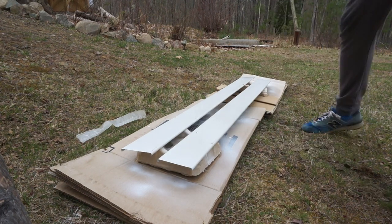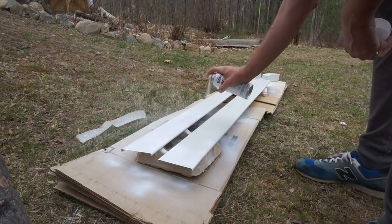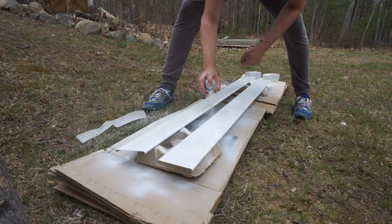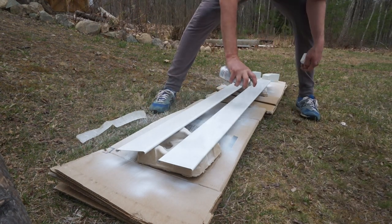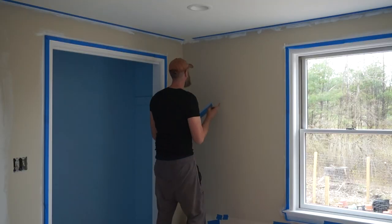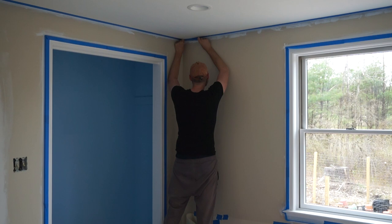Hello and welcome back to the channel. We're back with the second half of the nursery makeover, and after spending the last several weeks with very little visible progress as we applied coat after coat of paint onto the windows, we finally are at the point where we can paint the walls.